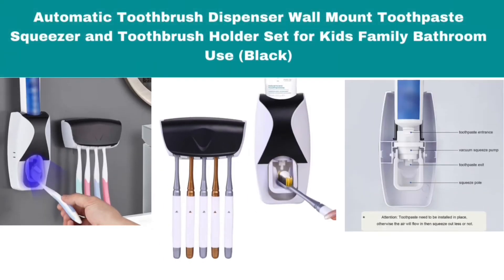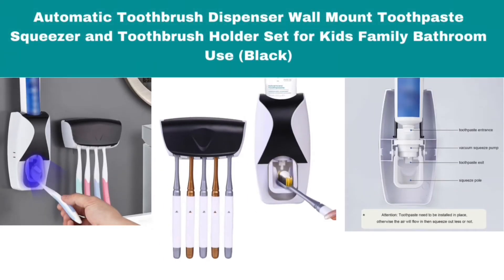Number 3: Automatic Toothbrush Dispenser Wall Mount, Toothpaste Squeezer and Toothbrush Holder Set for Kids, Family, Bathroom Use, Black. Number 4: Toothbrush Holder Wall Mounted for Bathroom,